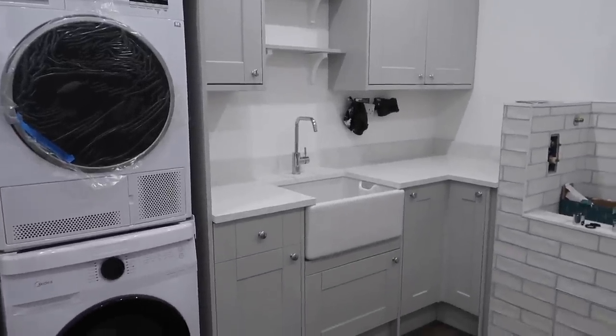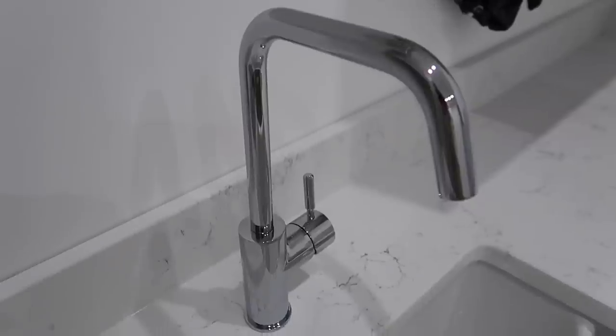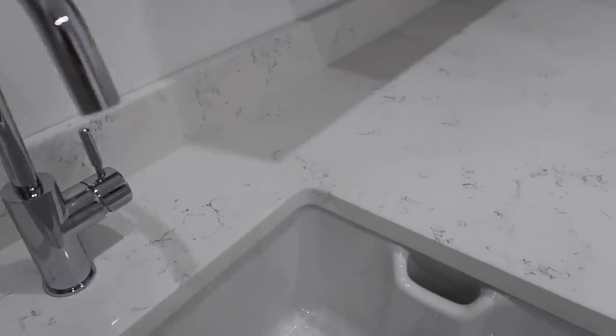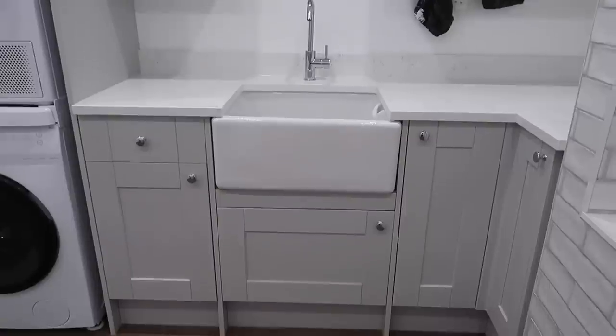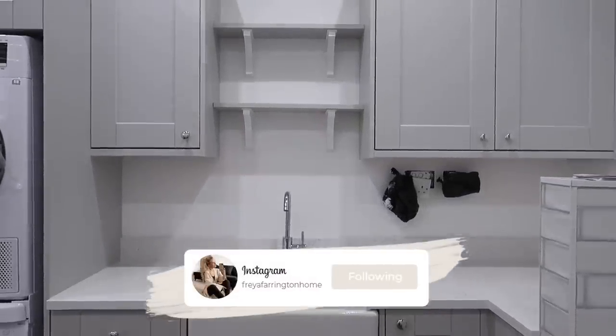We finally have the quartz worktop installed. It's from Granite and Quartz Installations in Hamforth Dean — it's called Carrera quartz and I'm really, really happy with the result. We've got our Colebrook tap and our Belfast sink, and we decided to go for an upstand on the back as well. I think it ties in really nicely with the tiles we've got on the dog wash. I'll put more pictures on my stories and Instagram.